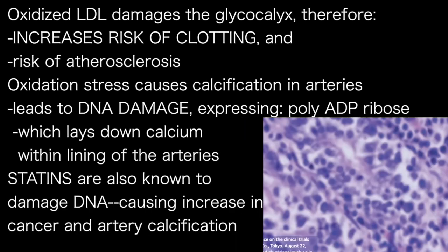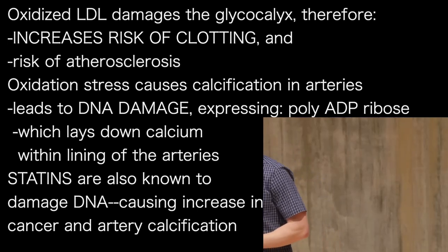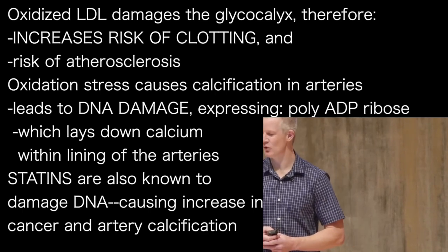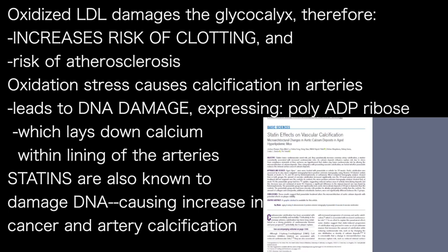Interestingly, statins are also known to damage DNA — a fact which was apparent to the Japanese scientists who stopped researching the mycotoxin that eventually became the first statin because of the increased rate of cancer in test dogs — which makes it unsurprising that statins also significantly increase coronary artery calcification.